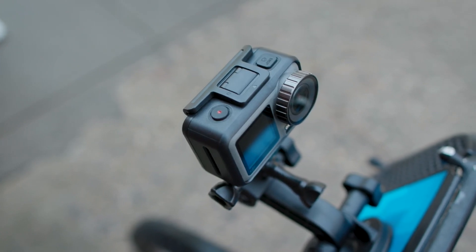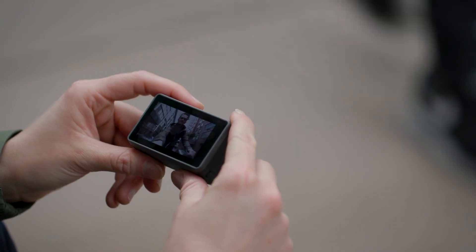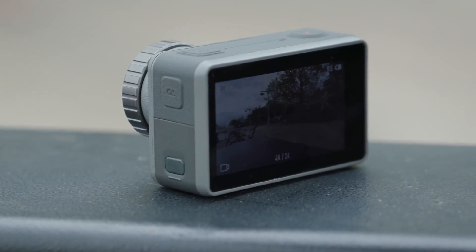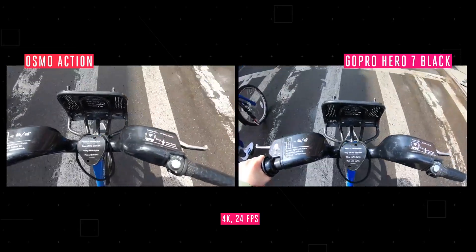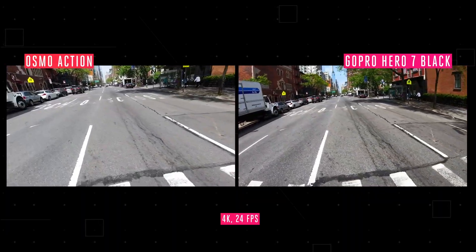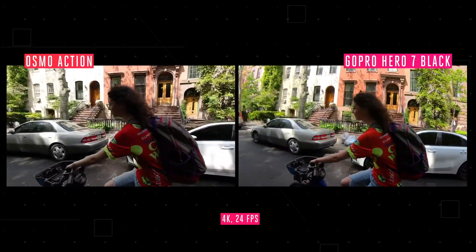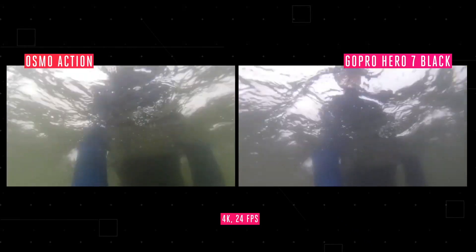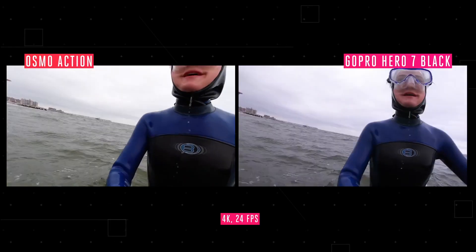The dual screens are huge for vloggers — it was a bullet point on my wish list for the next GoPro Hero 8, but instead I'm probably just going to buy the Osmo Action. It has a 1.6-inch display on the front and a 2.7-inch on the back, so you can see your viewfinder while vlogging. It's also $50 cheaper than the GoPro Hero 7. The DJI Osmo Action has its own super digital stabilization called Rock Steady, available in more formats than the HyperSmooth on the Hero 7.